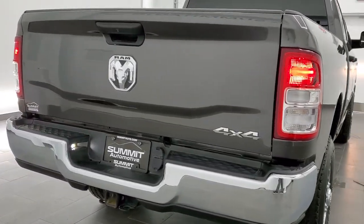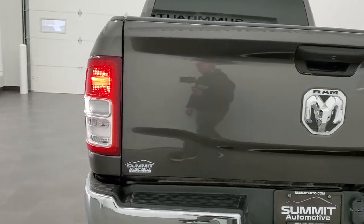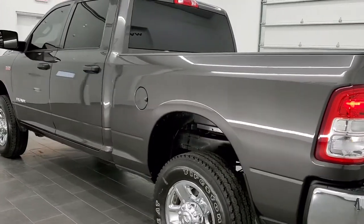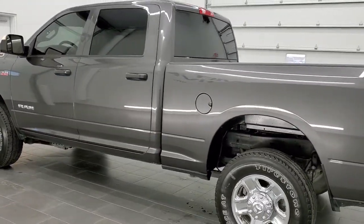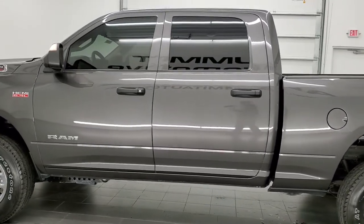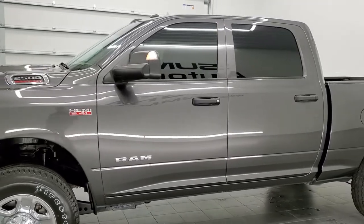This truck has a 6.4 liter V8 Hemi motor. It has been fully safety inspected by our service shop, has a fresh oil and filter change, and all the fluids have been checked and topped off. The truck has been gone through mechanically 100% and is 100% ready to go. Granite Crystal Pearl is the color.